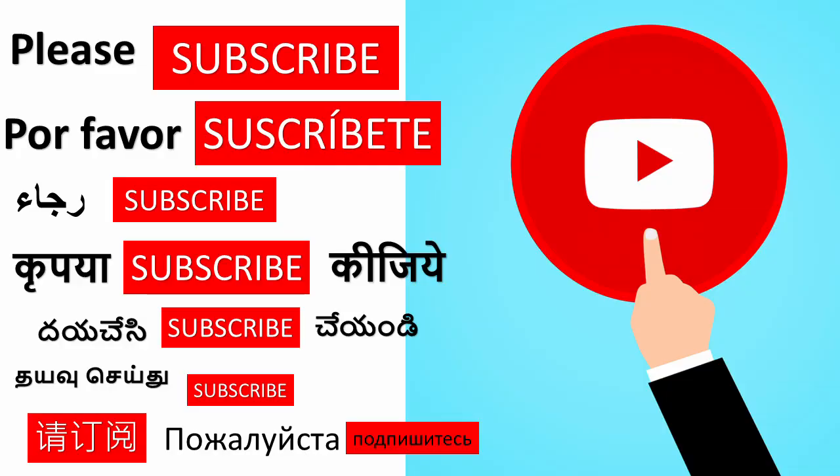Hope these preventive measures help you to stay away from this deadly virus. Thank you. Please like our video and subscribe, and tap on the bell notification to get more interesting videos.